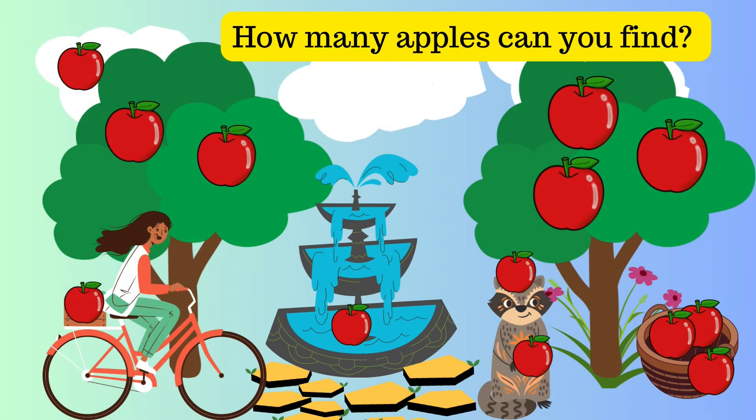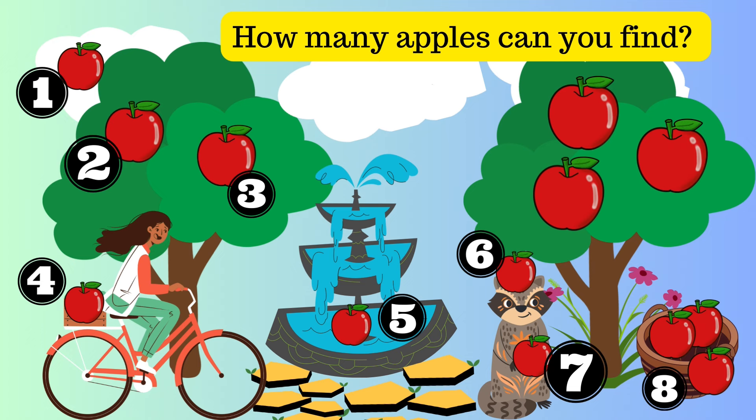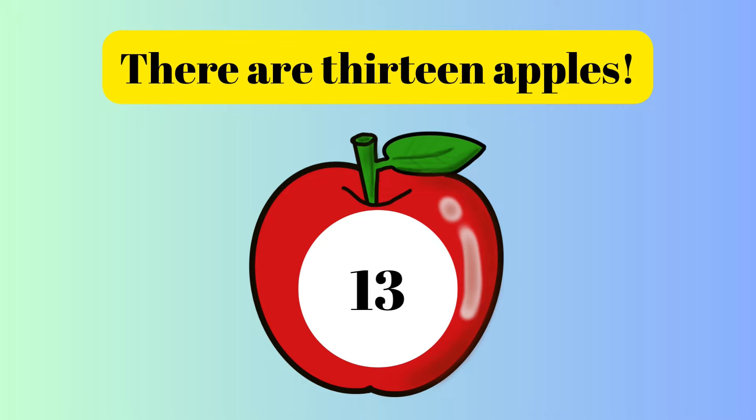How many apples can you find? 1, 2, 3, 4, 5, 6, 7, 8, 9, 10, 11, 12, 13. There are 13 apples.